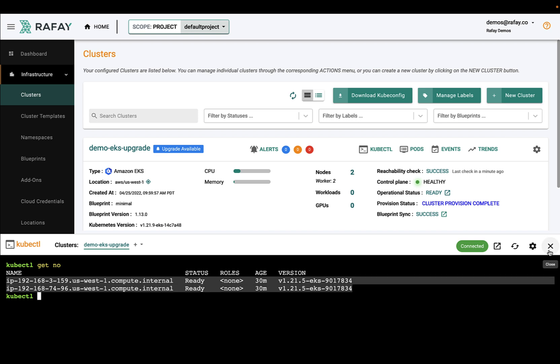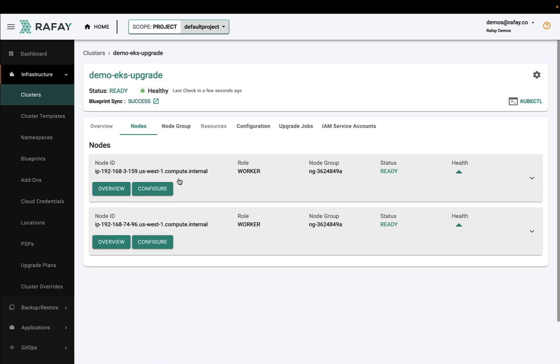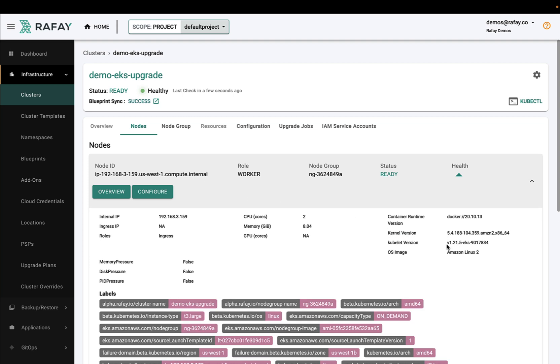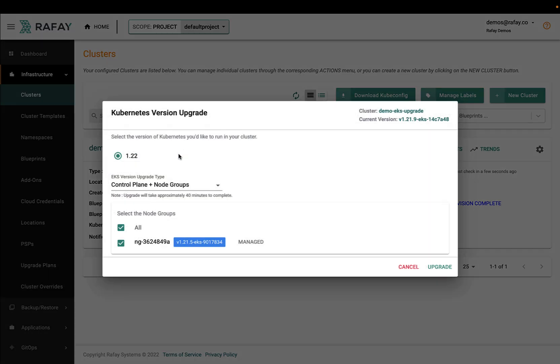The demo EKS cluster is currently based on Kubernetes 1.21 and has two worker nodes in a managed node group. The administrator is notified that there is a new Kubernetes version available and that they can perform an in-place upgrade of the EKS cluster and the node groups to Kubernetes 1.22.